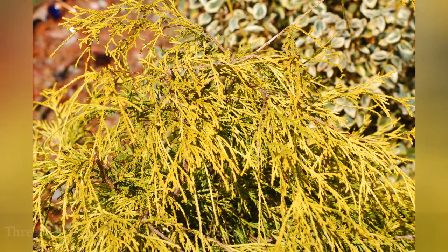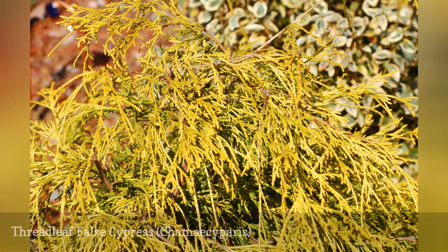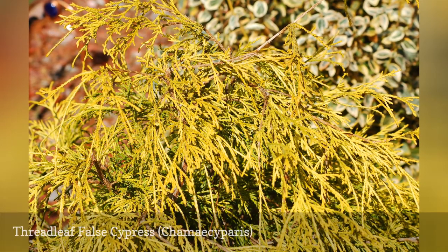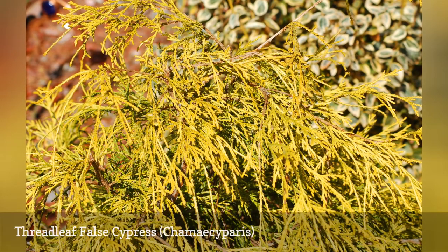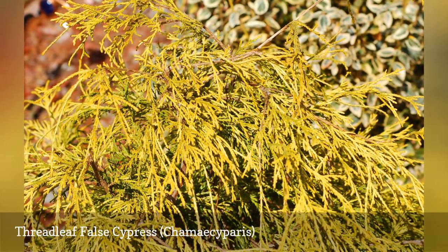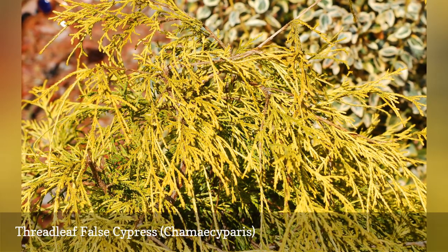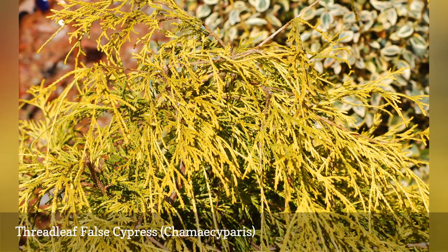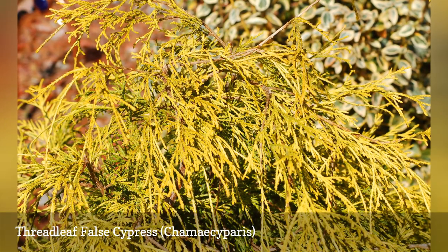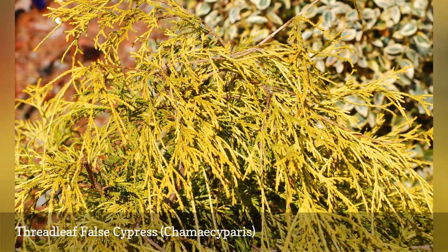King's Gold and Gold Mops are popular kinds of threadleaf false cypress. Bearing golden foliage, these evergreens are especially useful when grown along with plants bearing so-called black flowers — really a deep purple in most cases — or dark leaves, to create striking landscaping color schemes. As evergreens, bushes such as Gold Mops offer year-round color for the yard. Threadleaf false cypress plants like to be kept evenly moist; a thick layer of mulch around the plants can help with this.